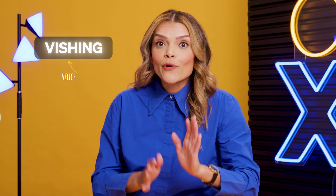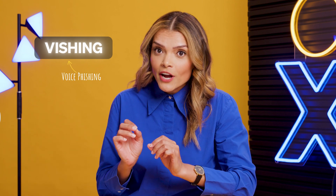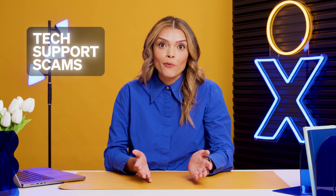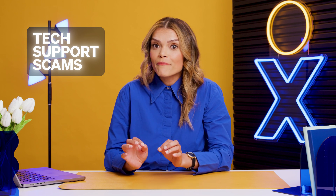Vishing — that's not me going into character again. It's short for voice phishing. Attackers trick targets into giving out sensitive information by impersonating a legitimate professional. Tech support scams: that's when someone impersonates a company's tech support staff to convince victims of malware in their system. They encourage targets to update the software, and while updating, the victim innocently gives away remote access to their computer.